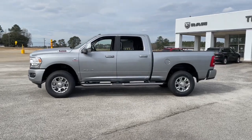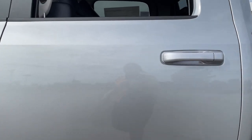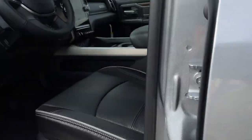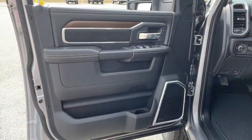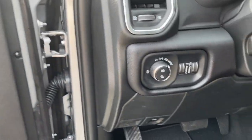Keyless entry, navigation system, heated mirrors, backup camera, power passenger seat, keyless start, satellite radio, bed liner, steering wheel audio controls, Wi-Fi hotspot. Our team will give you an outstanding test drive experience. Stop in today.